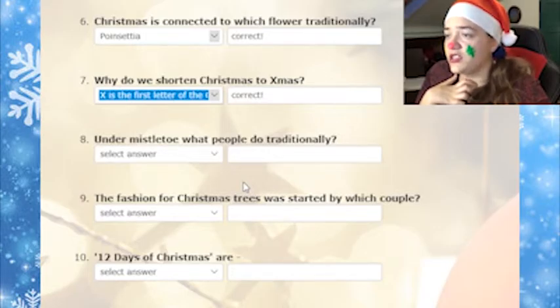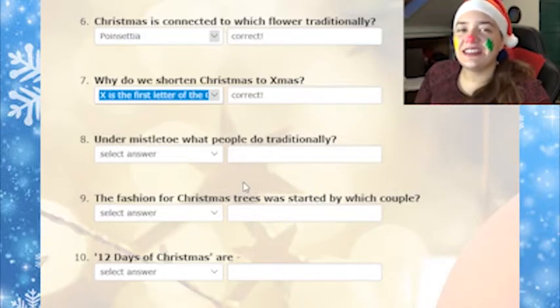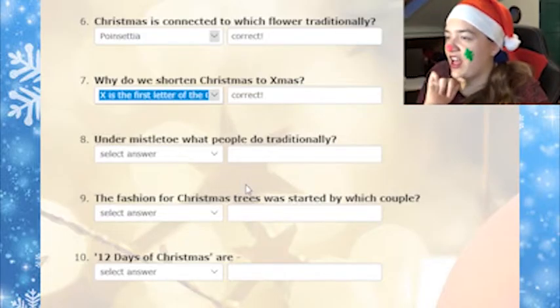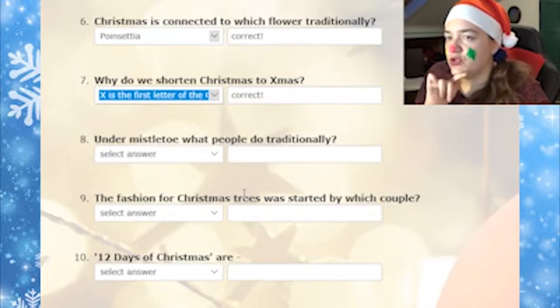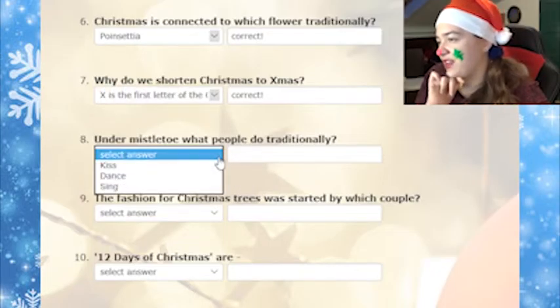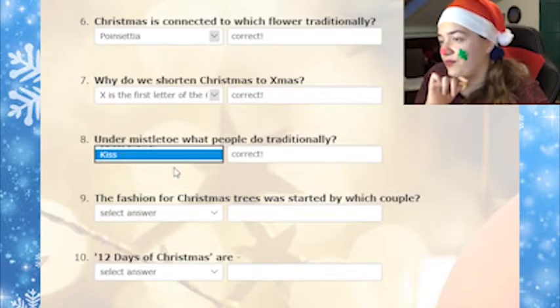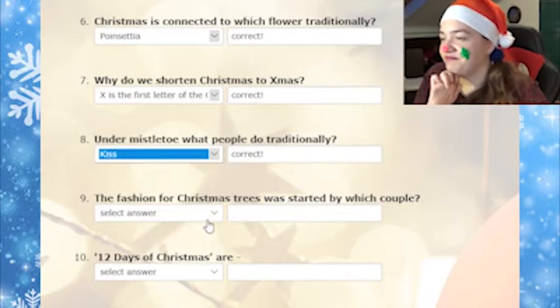Under mistletoe, what do people do traditionally? The grammar isn't correct, but I get what they mean — they're asking what people do when they're under a mistletoe. I'm pretty sure they kiss. Dance? No, it's kiss. They kiss. I've never done that.